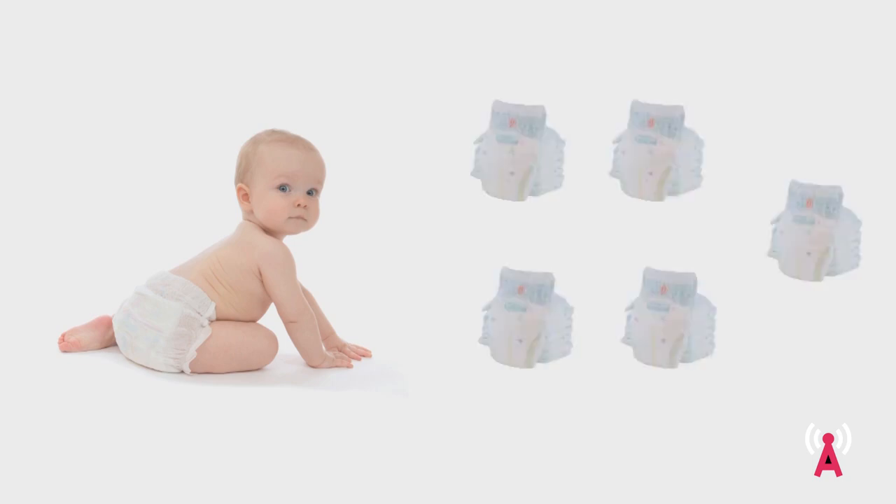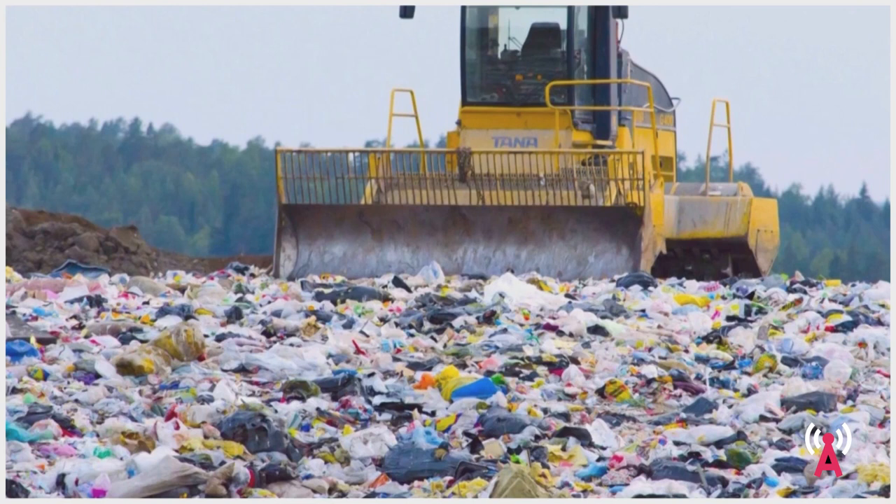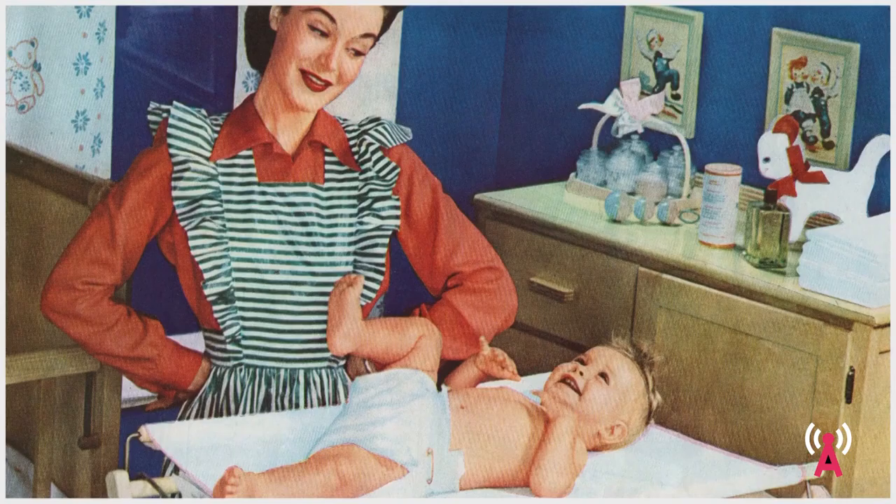Every child spends their first three to four years of life going through approximately five diapers a day, adding up to a total of 5,000 diapers. In Europe alone, five million children are born every year, where 80% of all parents only use disposable diapers — which means 17 million diapers a day end up in landfills and dump sites all across Europe. Due to their material composition, a single disposable diaper takes up to 500 years to decompose, meaning the very first diaper invented in the 1950s is still with us somewhere, rotting away in a landfill.